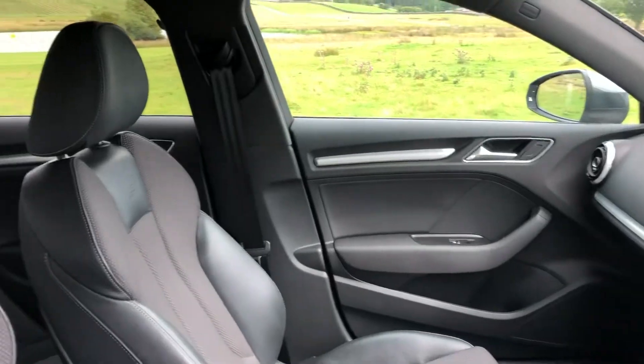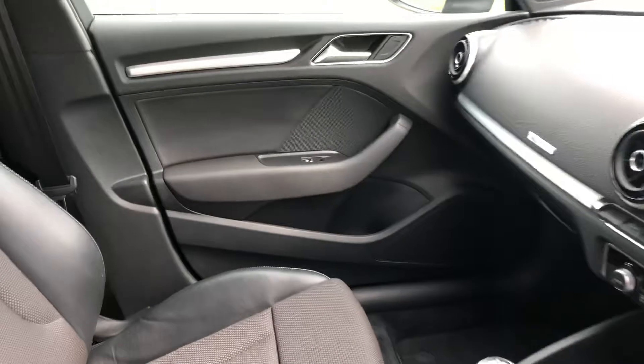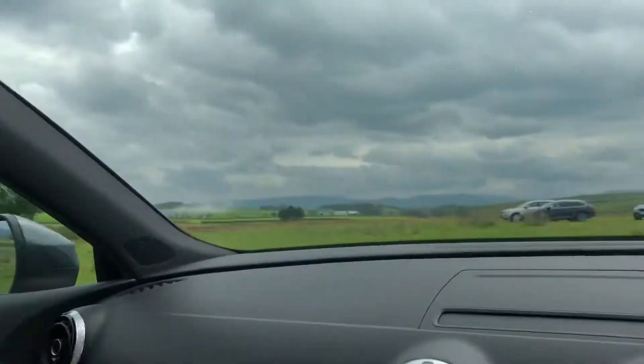We have the luxurious half leather S line embossed upholstery, all in excellent condition with no rips, marks or stains. As we enter into the vehicle, you can see it does come with the sporty black cloth headlining.